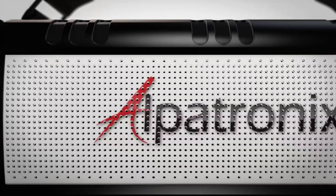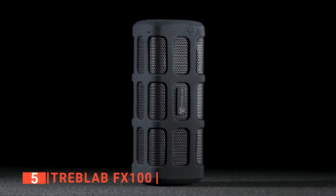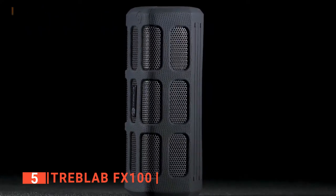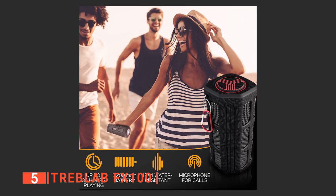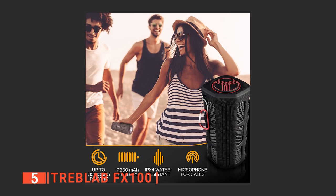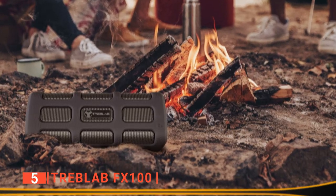Here are my top 5 best small rugged Bluetooth speakers. The fifth product on this list is the Treblab FX100. Treblab is a well-known brand for producing audio speakers that perform above its price bracket, and the FX100 is no exception. The FX100 is a small, rugged Bluetooth speaker you can rely on anytime and anywhere to keep you company with extremely loud and filtered sound. It is a portable device measuring 9 x 4.3 x 3.2 inches.